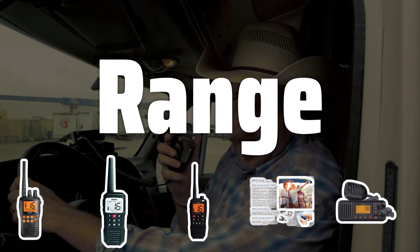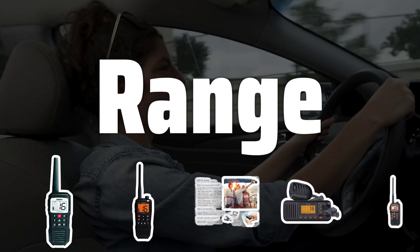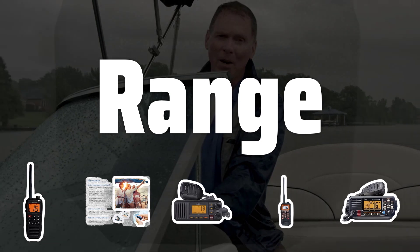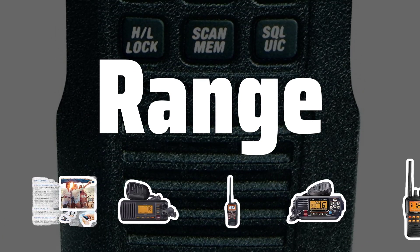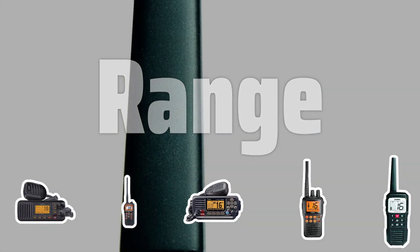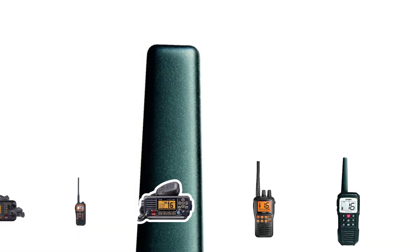Consider the range of the radio, which typically goes up to 20 miles. However, factors such as terrain, weather conditions, and antenna height can affect this. Some radios also come with additional features like GPS tracking, digital displays, and waterproof design.